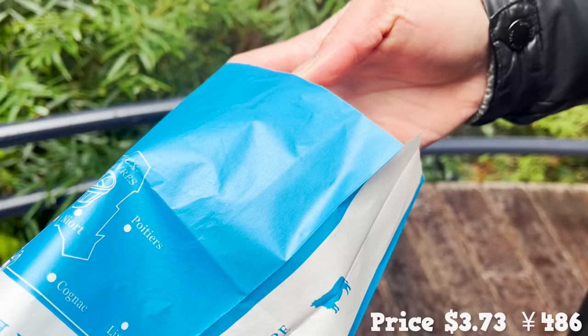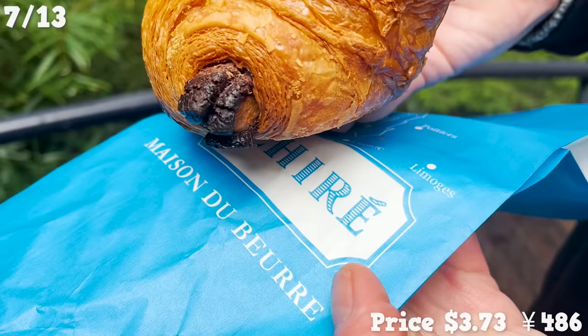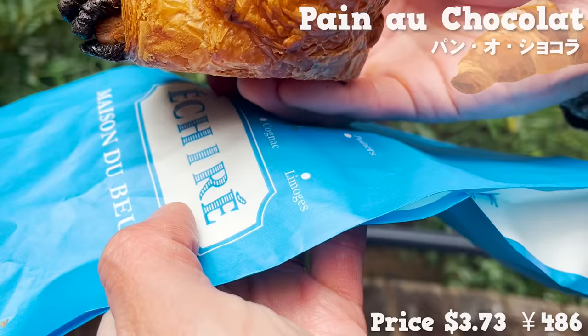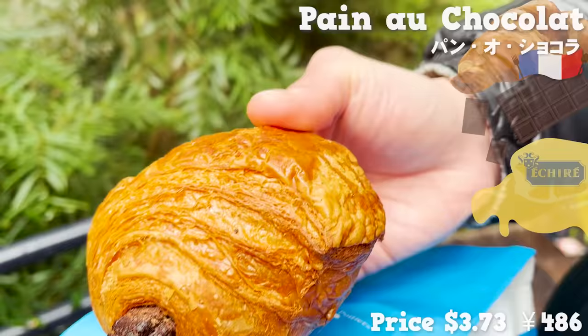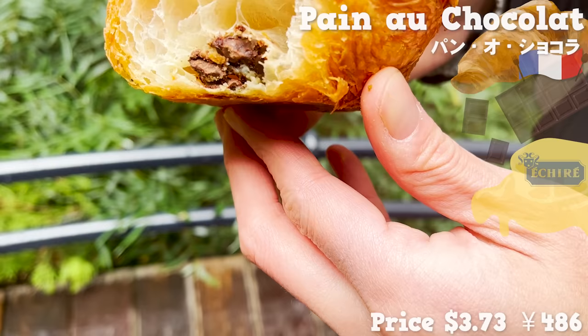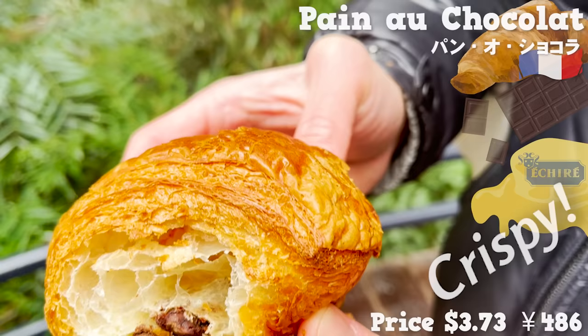The other is a pastry — pain au chocolat. In the same dough as the croissant, French chocolate is included. The aroma from chocolate and butter really elevates your appetite. The chocolate has both moderate sweetness and bitterness, and the crispy touch has great mouthfeel.